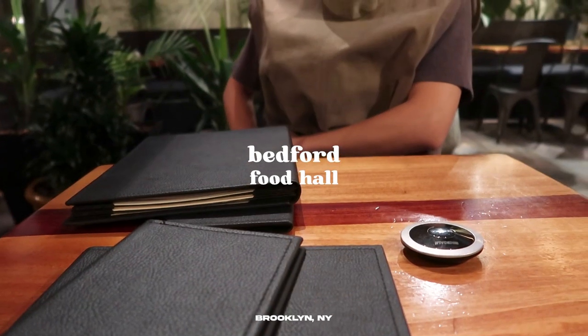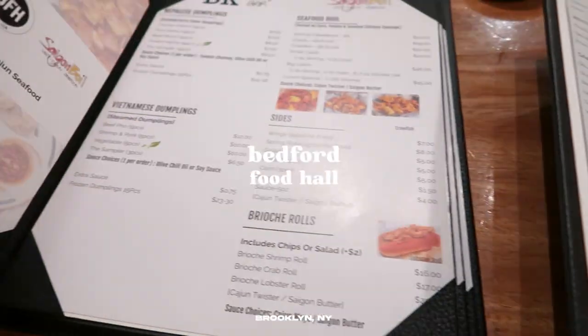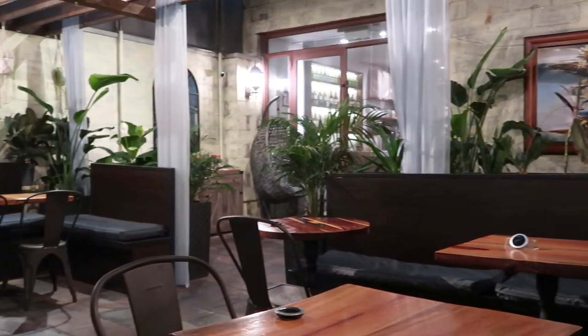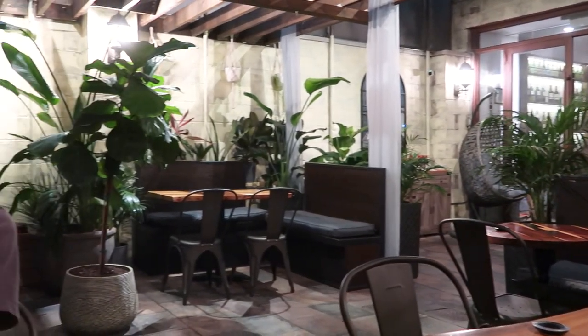Packing is gonna be so annoying. What do you like most about our new apartment that we're moving into? The really high ceilings — the ceilings are so high, I think it's like 16 feet.